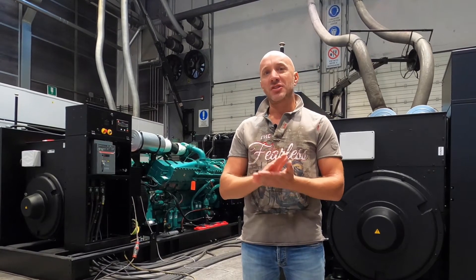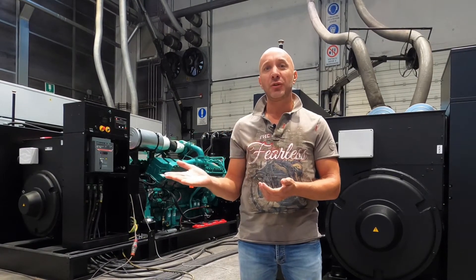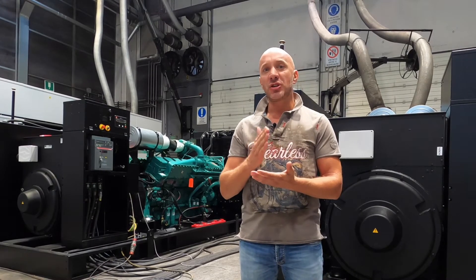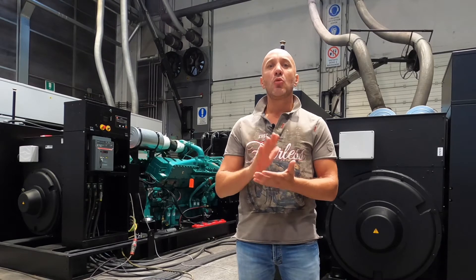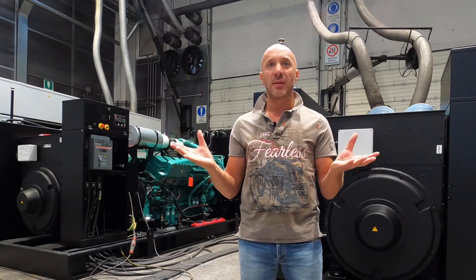We will test them as follows: we will apply 50% load in one shot, and then we will go to 100% and 110% of the power of the set. We will test each generating set singularly and then we will go and test them synchronized together, sharing the total load between the three units.